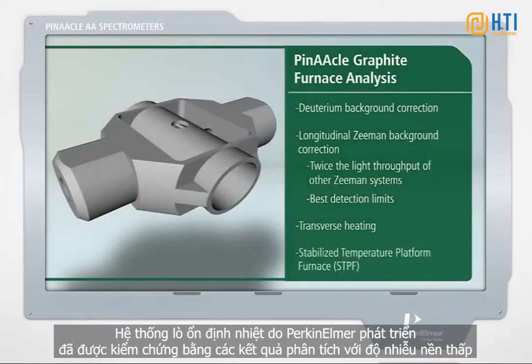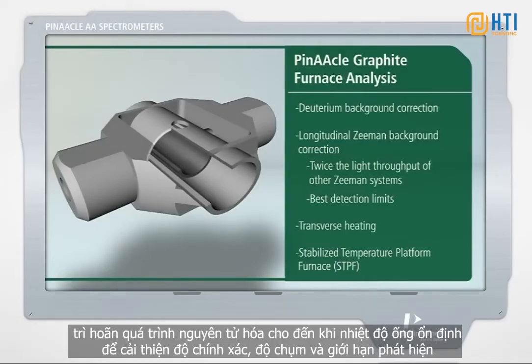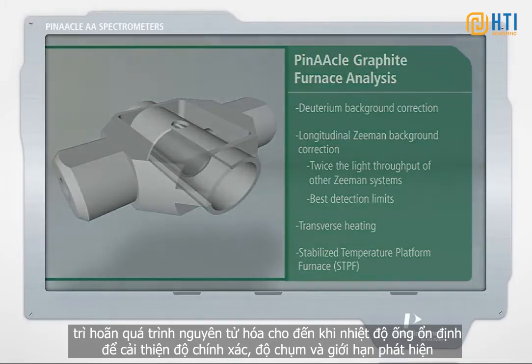PerkinElmer developed the proven stabilized temperature platform furnace (STPF) for interference-free analysis. The technology features a patented transversely heated graphite tube with an integrated internal platform that keeps the sample off the wall, delaying atomization until the tube temperature is stable for improved accuracy, precision, and detection limits.